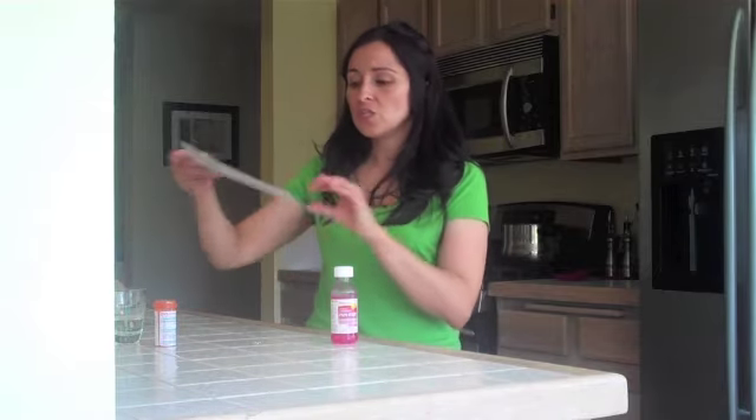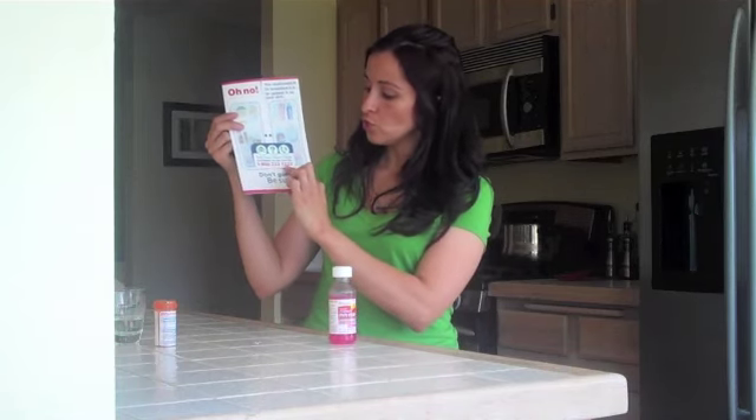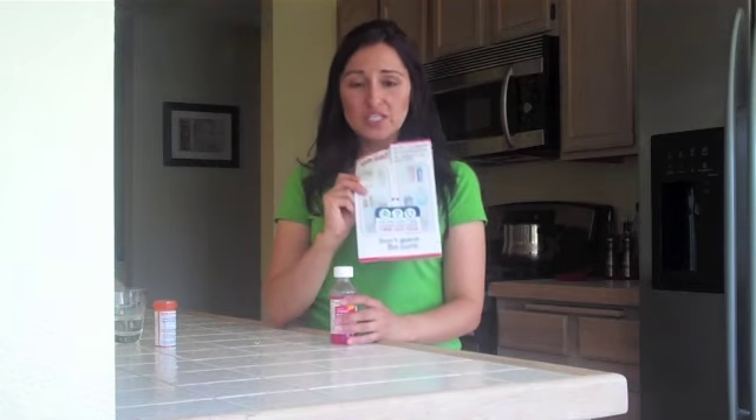If you have any questions on how this process works — it's pretty simple, I showed you, it's real easy — but if you have any other questions, don't guess, be sure. You can call the California Poison Control. It's toll free: 1-800-222-1222. They can give you more tips on how to properly dispose of any unused or expired medications. They are open 24 hours a day, so you can call at any time.